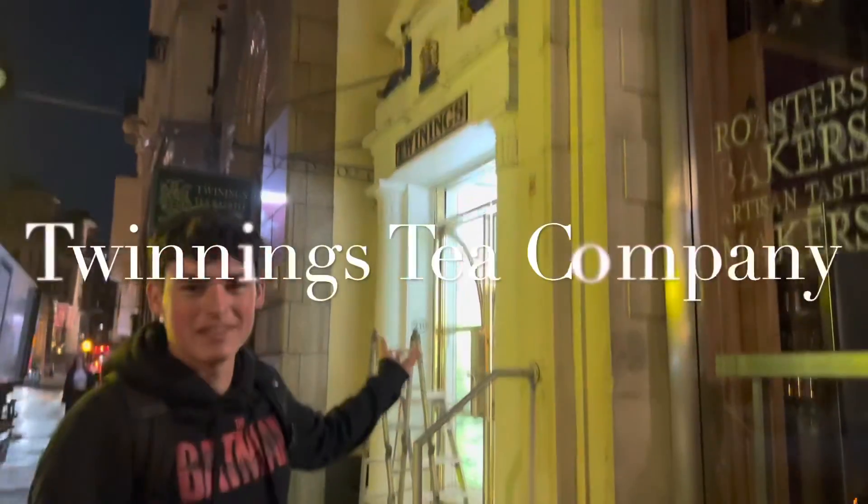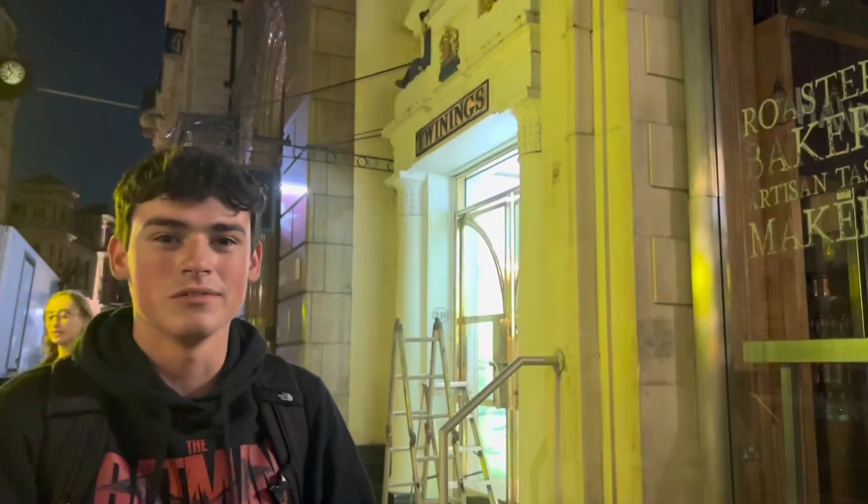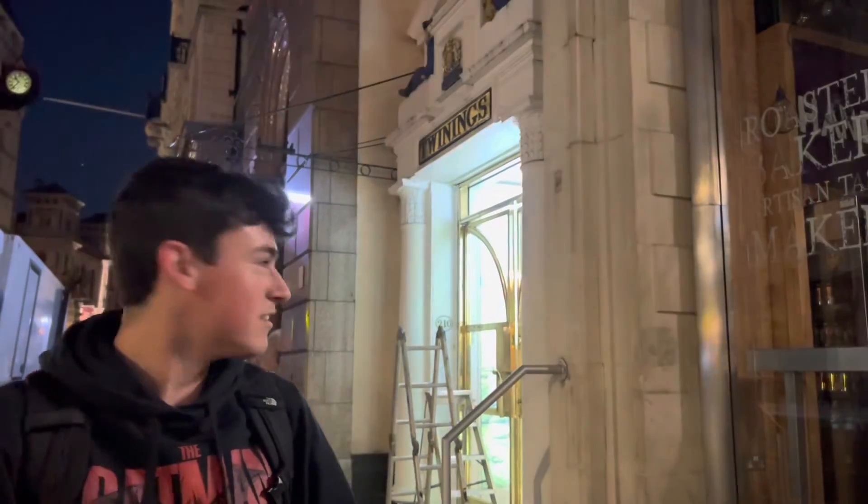This is the Twinings Tea Company, founded by Thomas Twinings in 1706. The company supplied tea to the troops during World War II to keep up the morale of the soldiers. The company is still around today and still sells their famous products around the world.